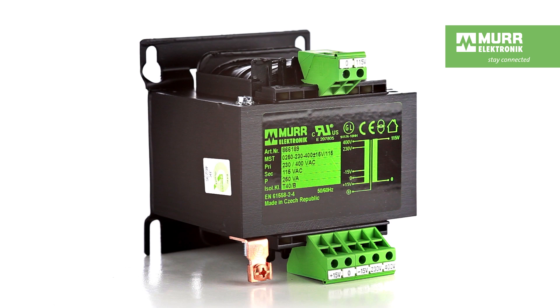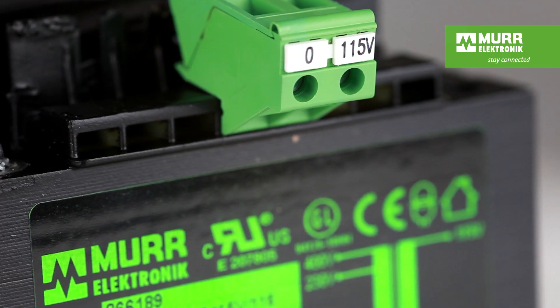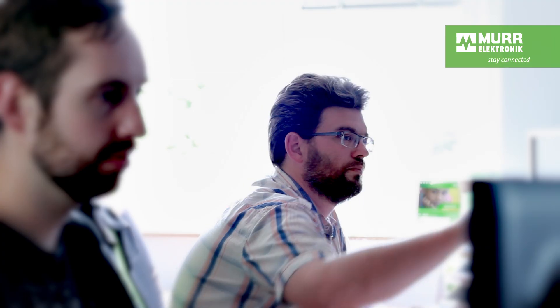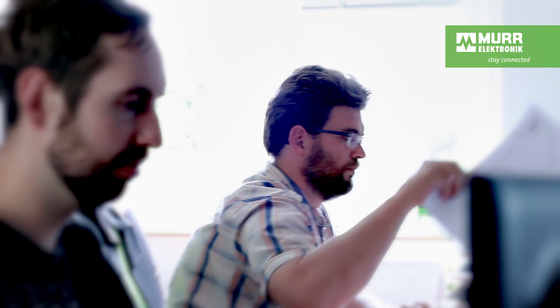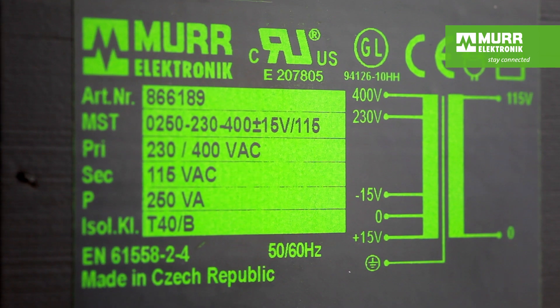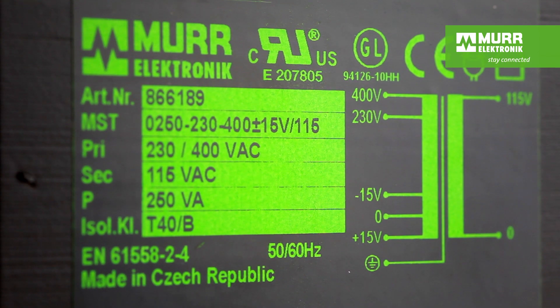Our transformers have many features: a wide range of multi-voltage inputs, easy to mount on DIN rails, modern design, and high-quality connection terminals — all included as standard. Experienced engineers develop standard products and customized models with different voltages, power, and designs that comply with industrial standards.